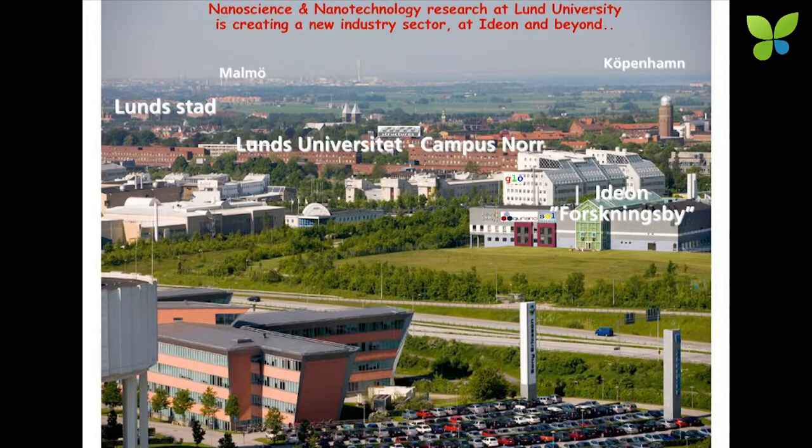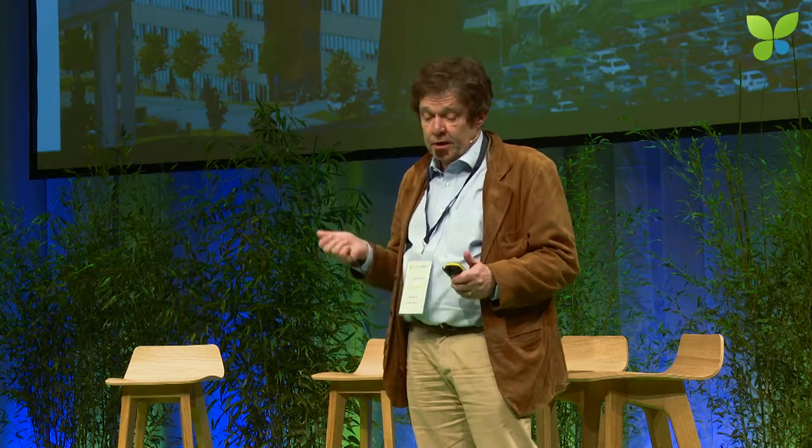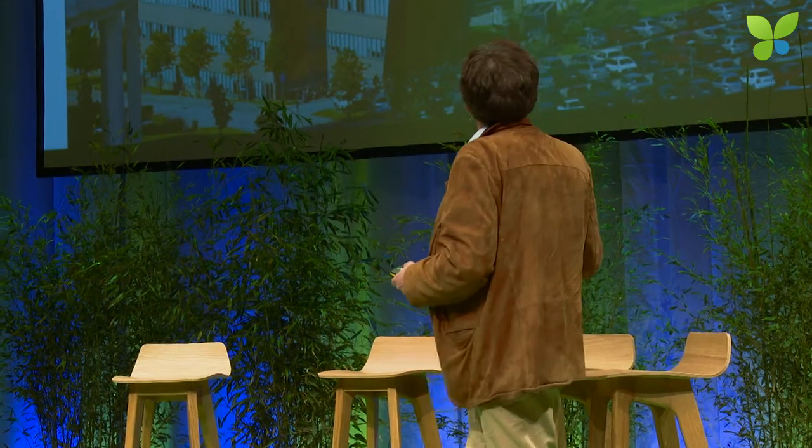This is the city of Lund. In the background you see the bridge to Copenhagen and the Turning Torso in Malmö. In the foreground you see the research facilities of the mobile phone industries like Ericsson and Sony. Behind the photographer are the new materials facilities — MAX 4, which is going to be the brightest synchrotron, open next summer — and also the ESS, the European Spallation Source. On the other side of the freeway you see the science park called Ideon, where we have three companies: Qnano, Solvoltaics and Glow.